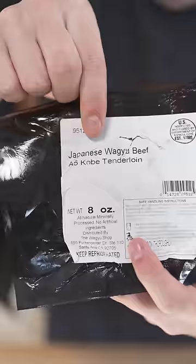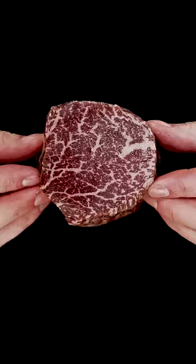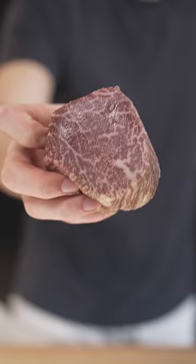Let's cook Wagyu the wrong way. This is a Japanese Wagyu A5 Kobe Tenderloin — basically the most expensive Wagyu you can possibly get. You don't want to know how much this costs, and neither does my accountant.